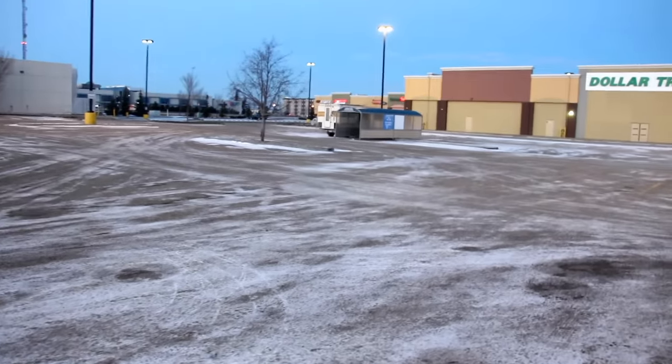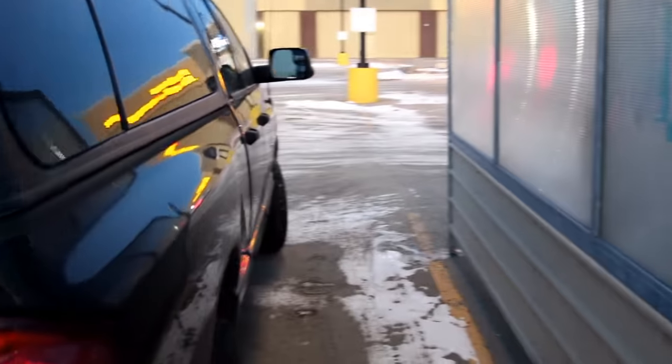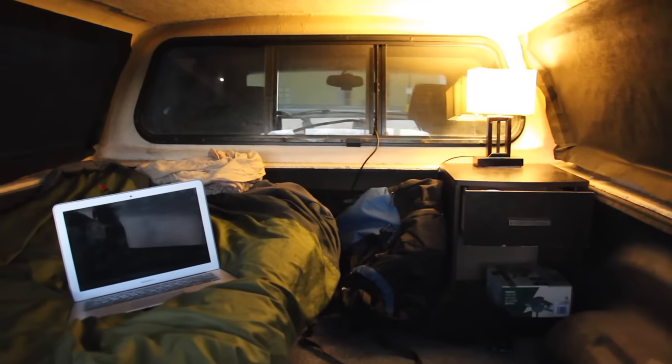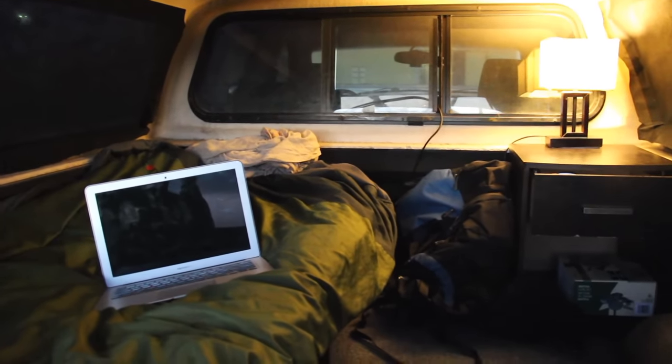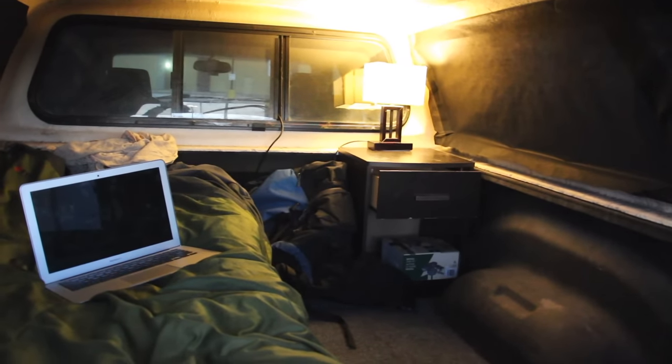I noticed somebody else doing a little winter boondocking, and I liked their idea of parking behind the cart corral — gives a little more privacy. This is by no means light-proof; if I were seriously stealth camping I'd have it blacked out entirely. But at Walmart it's not against the law and they won't give me too much fuss. We're going to climb in and switch to the GoPro.